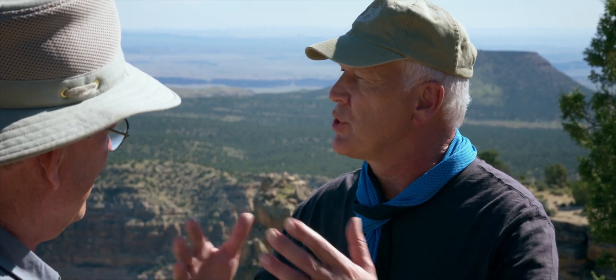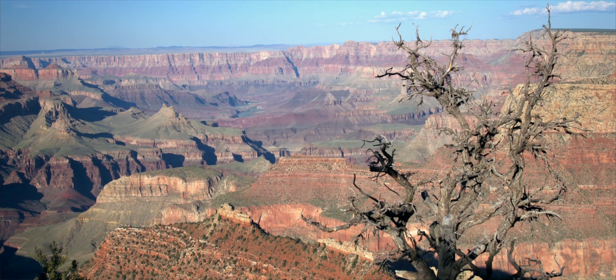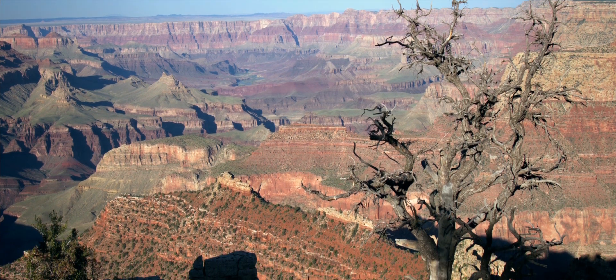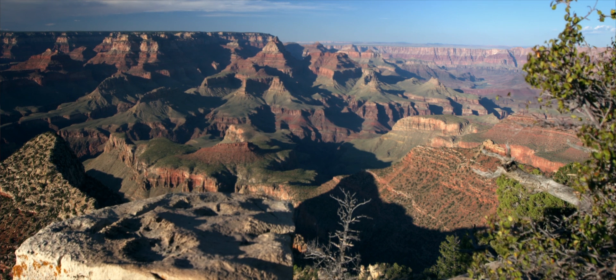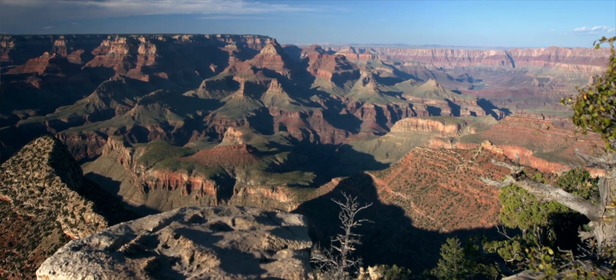It's kind of like we have these layers all over the world, but we've got this blessing that it's been cut out for us and now we're looking at all of those layers. So walk us through the history that you see here.